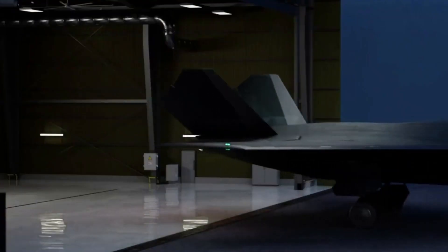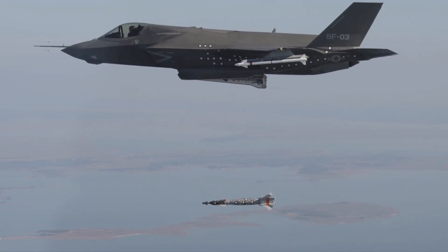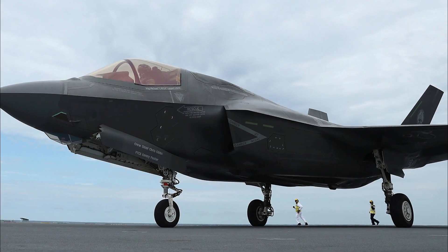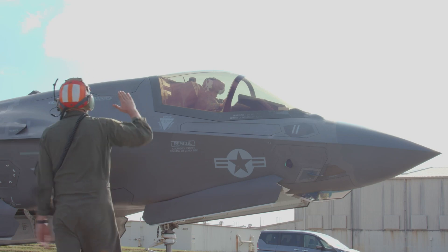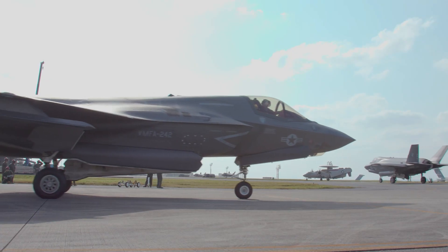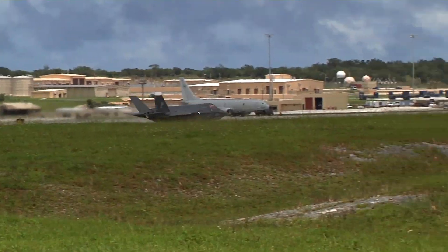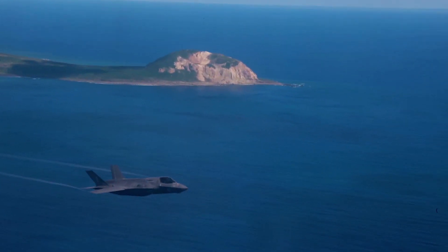Which fighter jet prevails: UK 6th Generation or F-35? The Lockheed Martin F-35 is an American family of single-seat, single-engine, all-weather stealth multi-role combat aircraft that is intended to perform both air superiority and strike missions.